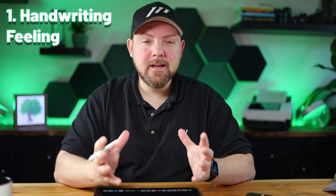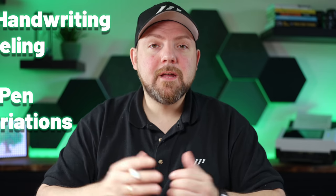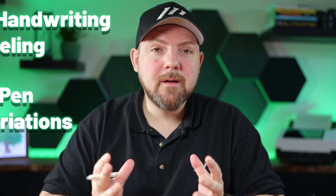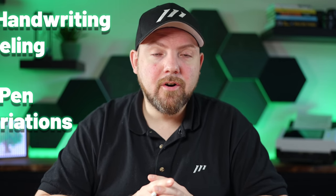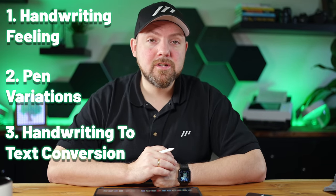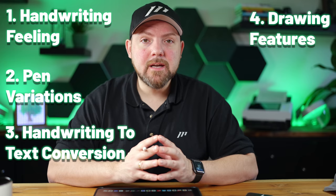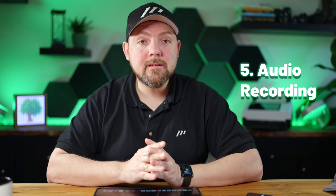Key features we'll cover include the handwriting feeling, the different stylus types, and handwriting to text conversion — which is essential for leveraging your knowledge later on. We'll also look at drawing capabilities, audio recording, and the use of digital journals inside these tools.